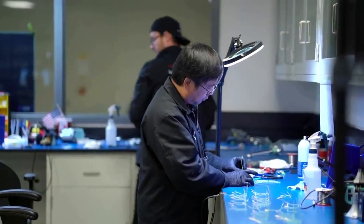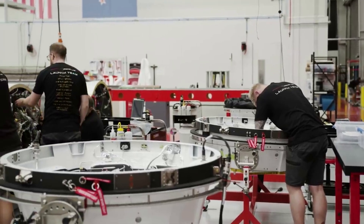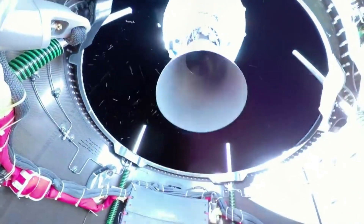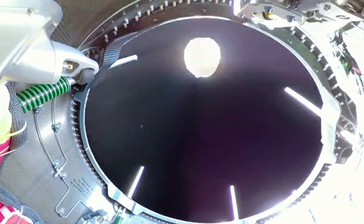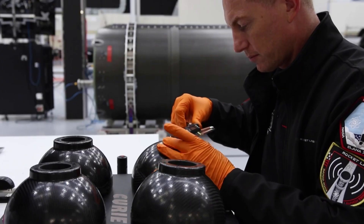Rocket Lab's Electron Kick Stage, also referred to as Rocket Lab Space Tug, is meant to provide unmatched flexibility for orbital deployment. The Kick Stage is designed to deliver small satellites to precise and unique orbits, whether flying as dedicated or rideshare on Electron. Some of the unique features it offers include deorbiting, trajectory changes, higher altitude deployment, unique inclinations, sustained low altitude orbits, and more.